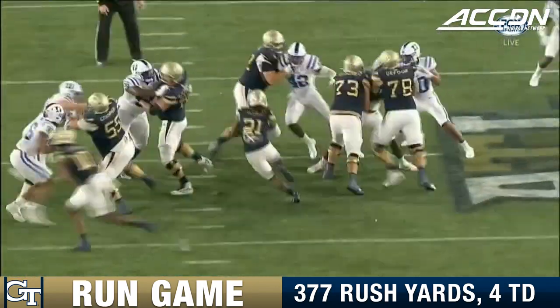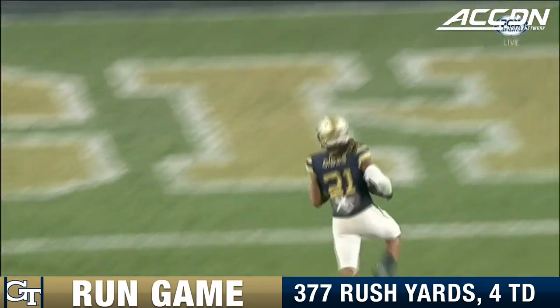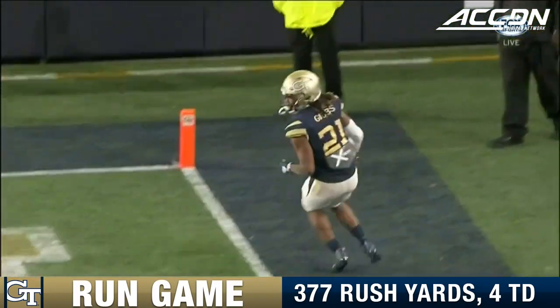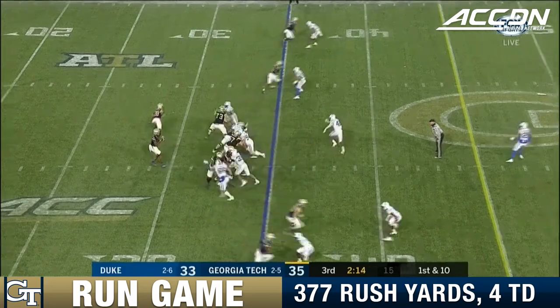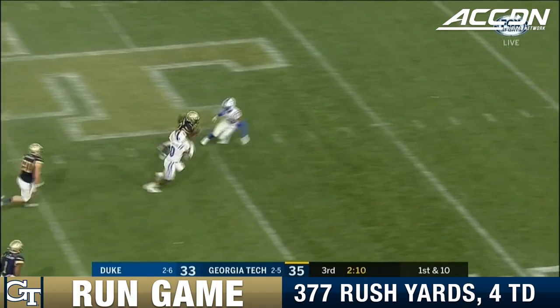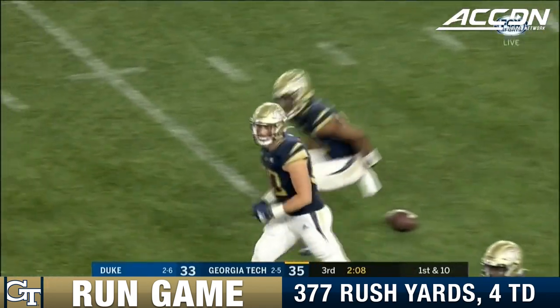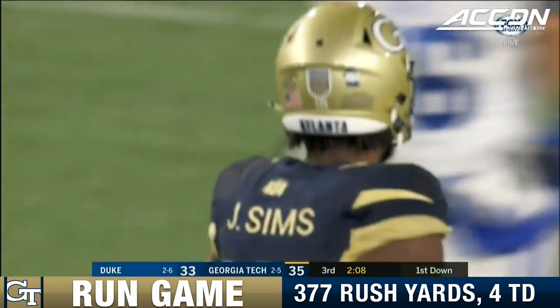Collins talks about the flexibility of this freshman, and he can do a lot of things. What's really easy and what he does best. Sims on the corner, Sims taking off for the run for Georgia Tech.